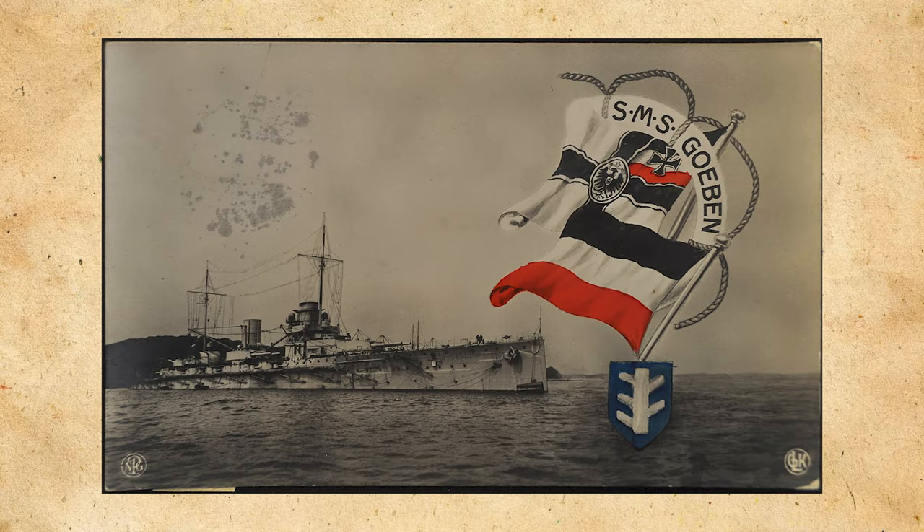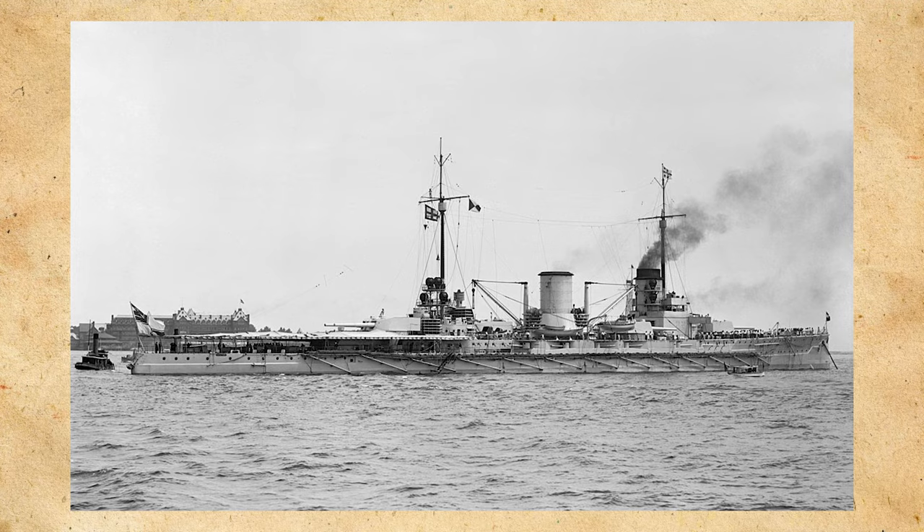The story of SMS Goeben, like other German battlecruisers covered on this channel, starts with the previous design in mind. The first mention of the 1909 battlecruiser construction came in May of 1908, when a memorandum confirmed that the future large cruiser Goeben would be constructed to the design of Moltke. This was done to more speedily build a new large cruiser — what the Germans called this class of ships, and what the British would call a battlecruiser.